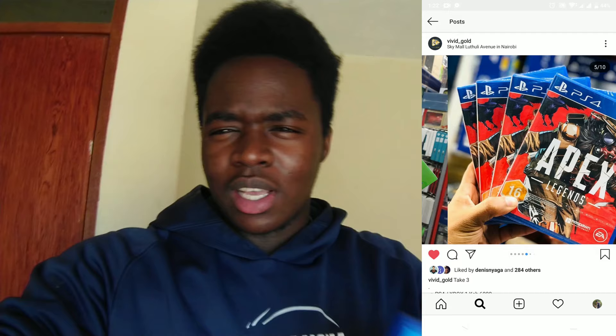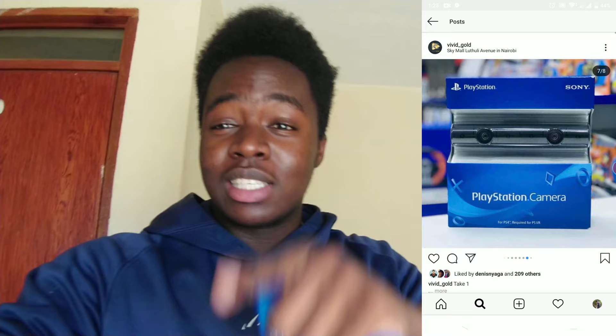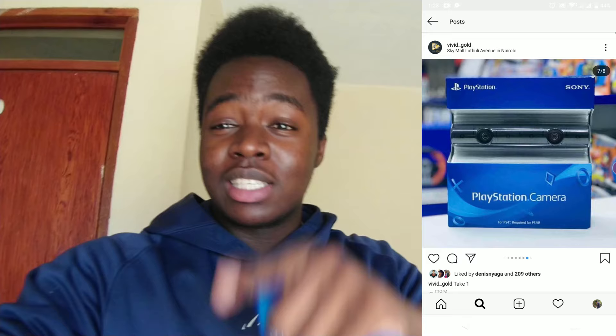A quick word from our sponsors. Today's video has been sponsored by Vivid Gold, the largest gaming shop in Kenya. For you guys always asking me hey, where do I get gaming stuff — gaming consoles, gaming controllers, the latest and greatest games — oh my god these guys have everything. If you want limited edition consoles, hit Vivid Gold up at www.vividgold.co.ke. Get all your gaming gear from these guys and go follow them on Instagram.